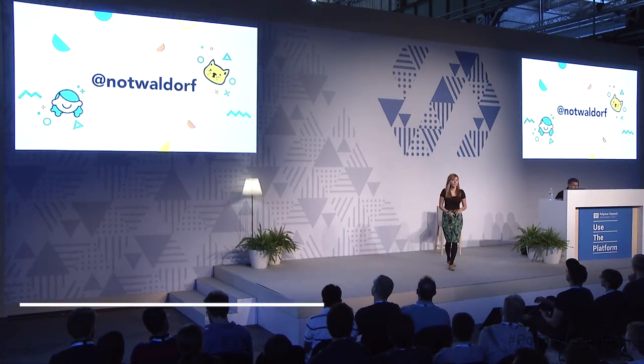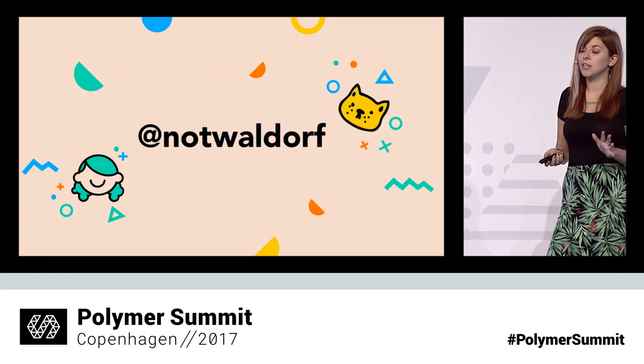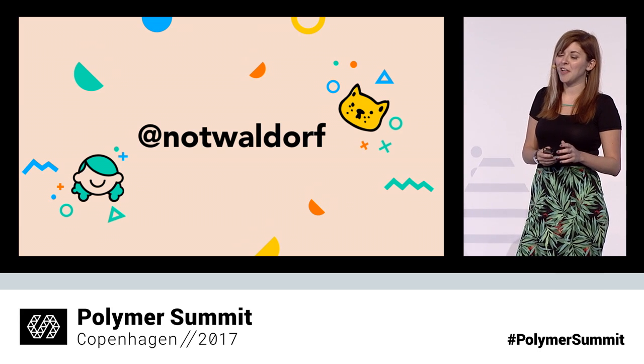Hi, I'm Monica. I'm that person with a cat. I'm not Waldorf on Twitter and GitHub and internet places. And I've been on the Polymer team for about two years. You may have seen me meowing about web components a lot.